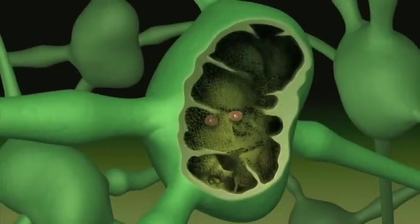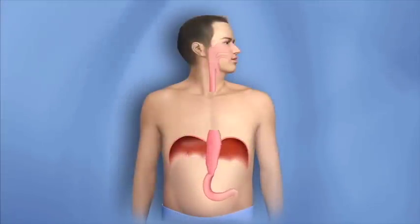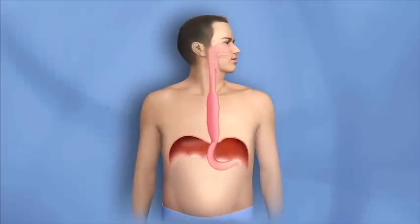Lymph nodes capture bacteria, viruses, and other harmful material, including abnormal cells, moving through the body. Typically, the remainder of the stomach is pulled up through the hiatus and attached to the remaining part of the esophagus.